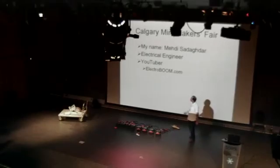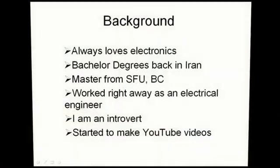Hello everyone, my name is Mehdi Sadagdar and I'm an electrical engineer, and at the same time I'm a YouTuber. I always loved electronics since the first time I grabbed a 220 volt AC back in Iran — here it's 110. I was around six years old and I grabbed a 220 volt and it was like someone just punched me hard in the chest. It was awesome.